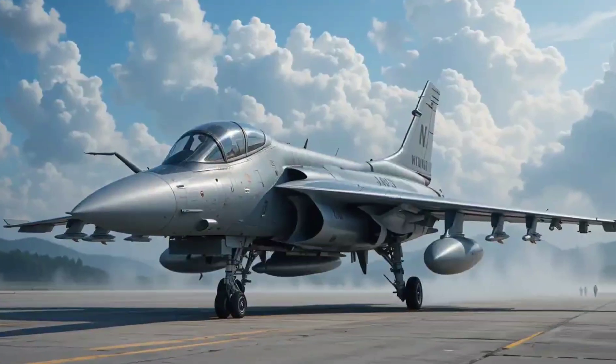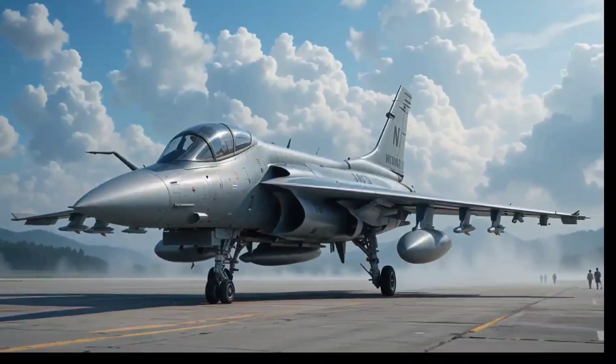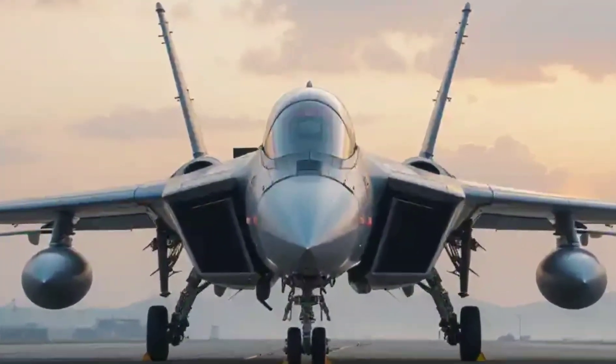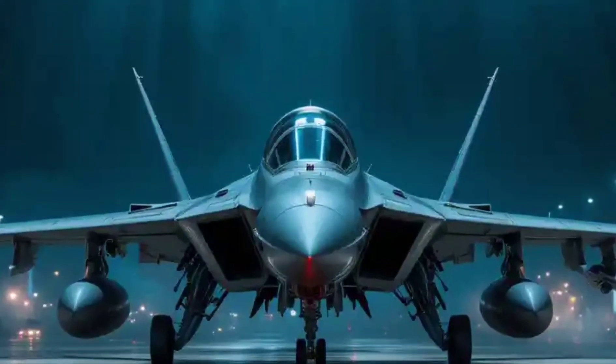What sets it apart? Cost-effectiveness, agility, and adaptability. While it may not rival an F-22 in stealth, it gives many 4th-gen fighters a serious run for their money at a fraction of the price.